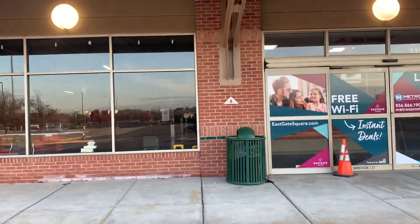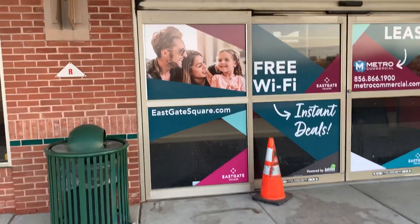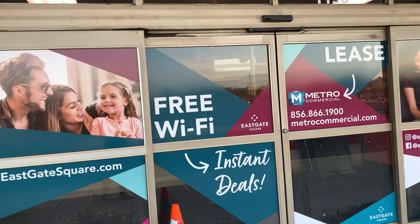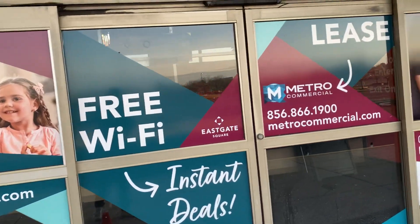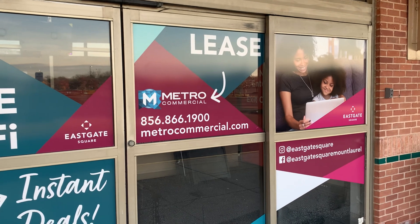So this is available for lease. This is the East Gate — EastGateSquare.com. They have the website too. And they have the company that's leasing this: MetroCommercial.com.